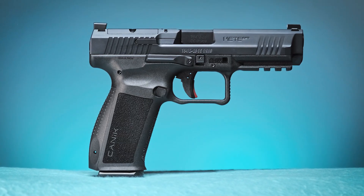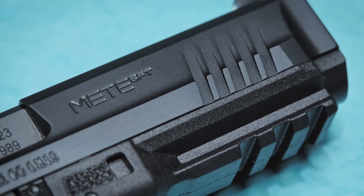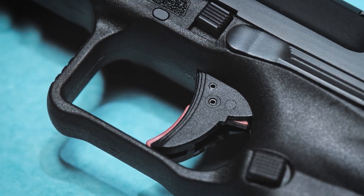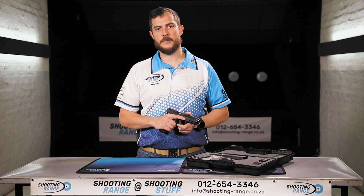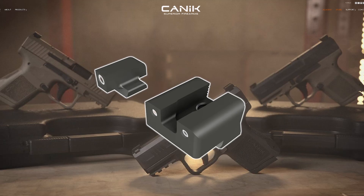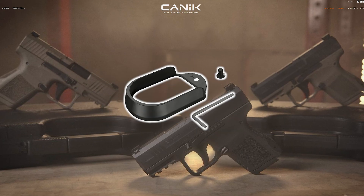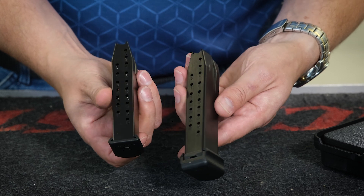The KANIK META SFT is a full frame pistol with a compact slide, giving you an 18 round mag capacity. It has a great ergonomic feel and comes with a lot of upgrades available, such as sights, triggers, magazine catches, mag wells and magazine setups.